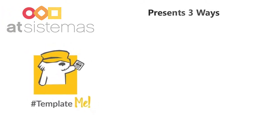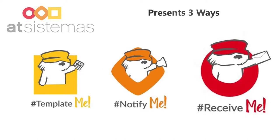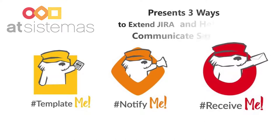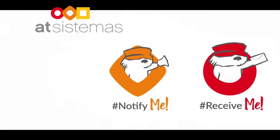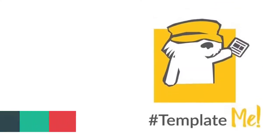Ate Sistemas proudly presents three ways to extend Jira's messaging solution and to improve your business communication. Template Me, Notify Me, and Receive Me transform Jira into an even more awesome tool. These three add-ons are designed to fulfill your business needs.